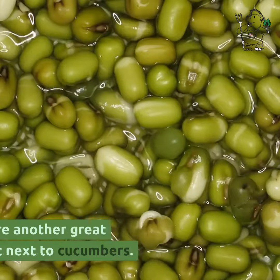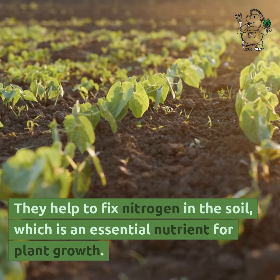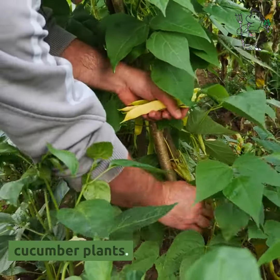Green beans are another great option to plant next to cucumbers. They help to fix nitrogen in the soil, which is an essential nutrient for plant growth. Additionally, their tall vines can provide a natural trellis for your cucumber plants.